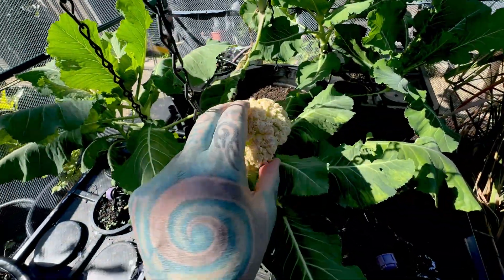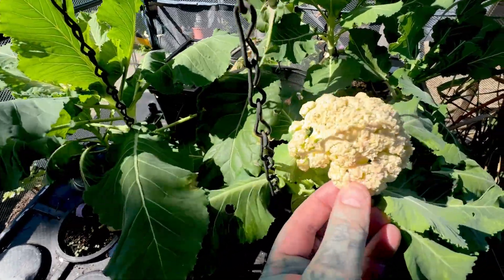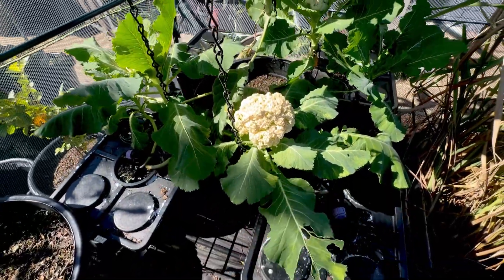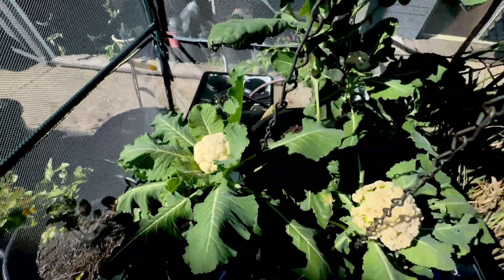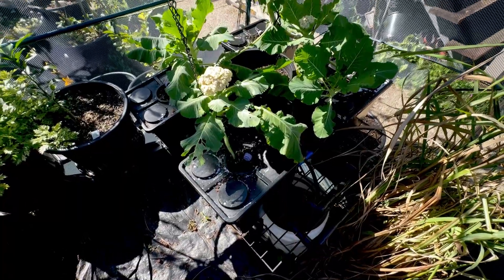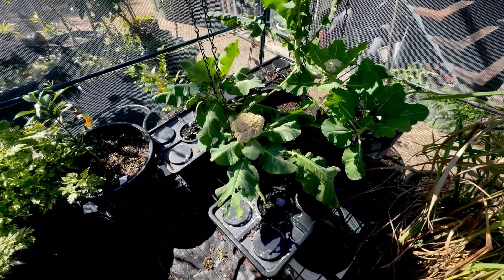Why would that one be working so much better than the others? I don't know if it's actually going to be any good. Googling it has told me a few things about lack of nutrients. The pH of the water seems to be vaguely where it should be, and there are enough nutrients when I check it with the meter.